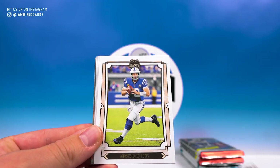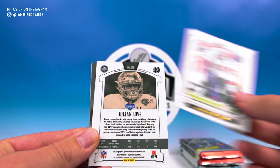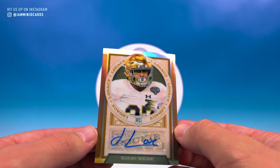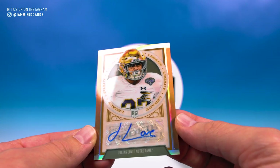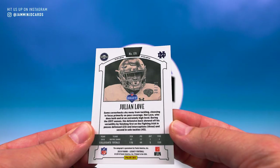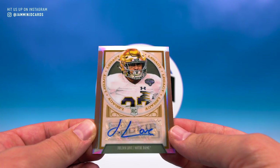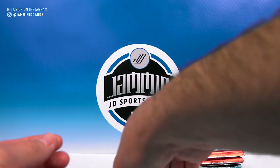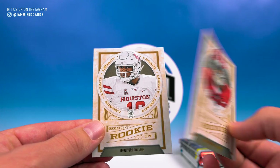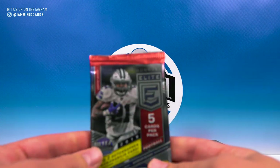First up Legacy — we got JuJu, Andrew Luck, James Connor, DeAndre Hopkins. Oh, did we get a Julian Love auto? We did! Nice little chrome action, numbered 30 of 35. Definitely take that — really cool, great way to start it off. Then we have a chrome Kenny Stills and two rookies: Mac Wilson and Ed Oliver. Not a bad first pack.